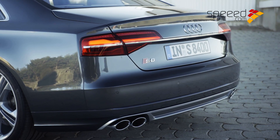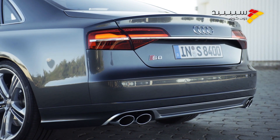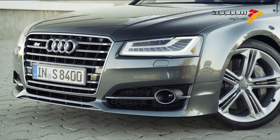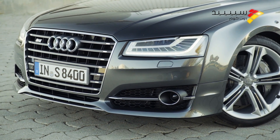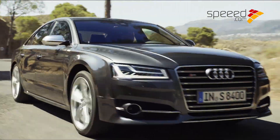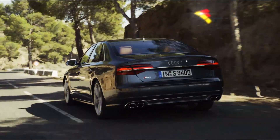يولد محرك S8 قوة 520 حصاناً وينطلق من صفر إلى مئة كيلومتر في الساعة في 4.1 ثانية. كما تم تزويد طرازات A8 الجديدة بنظام تبديل أوتوماتيكي سريع وسهل الاستخدام من ثماني سرعات، يقترن بنظام Quattro للدفع الرباعي الدائم.